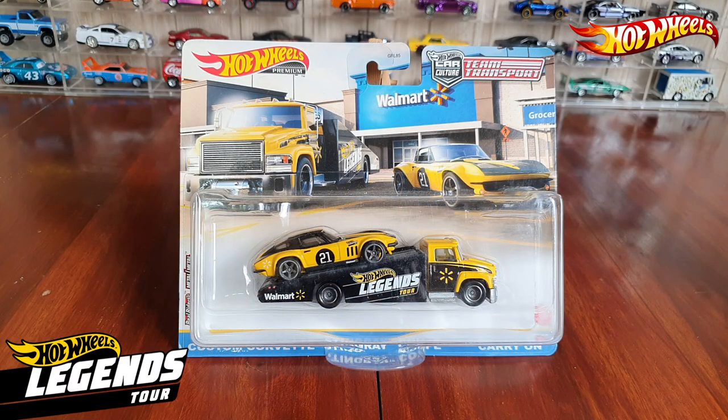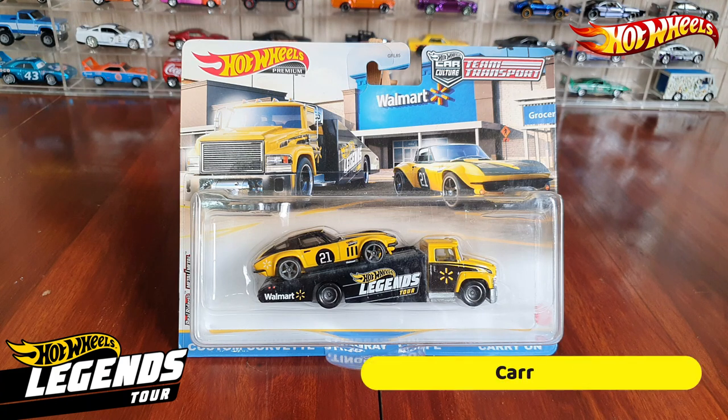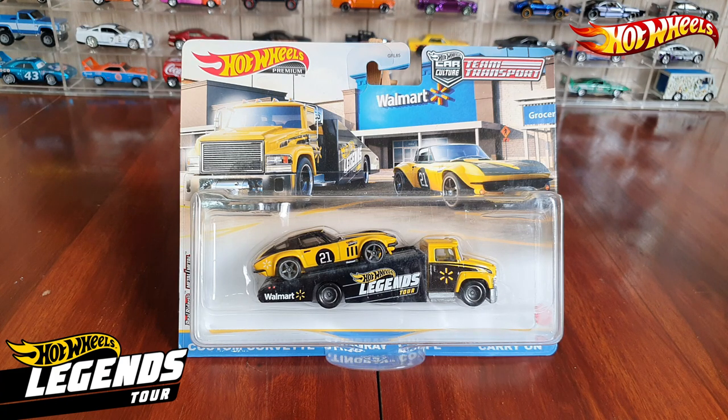This Walmart exclusive team transport features two castings that have previously appeared in the team transport line: the custom Corvette Stingray Coupe and the Carry-On. Both feature a Hot Wheels Legends Tour black and yellow livery, in addition to the Walmart logo.